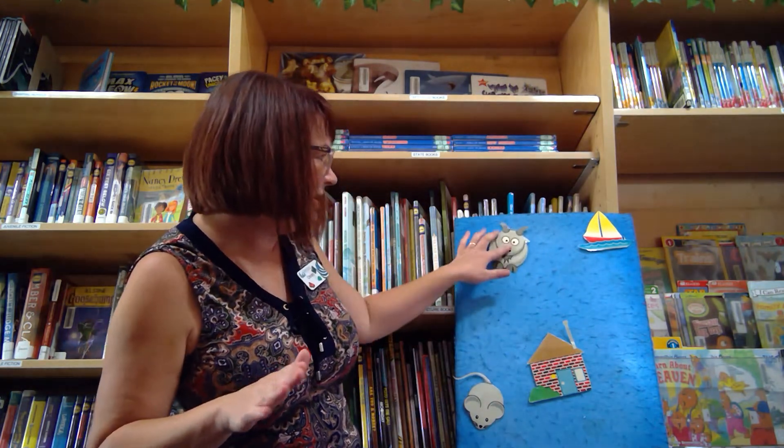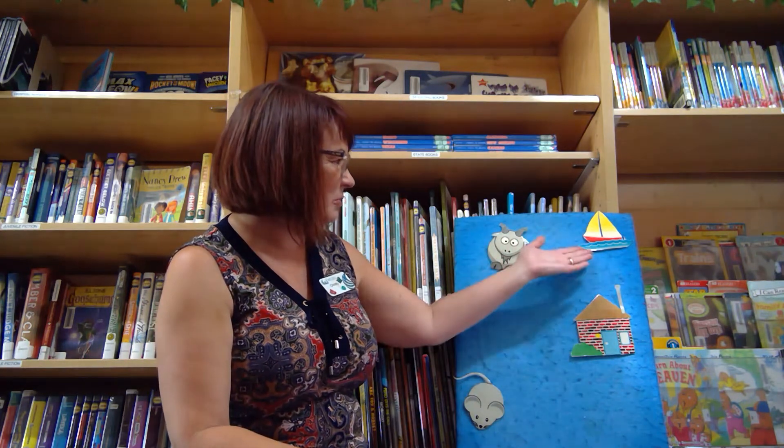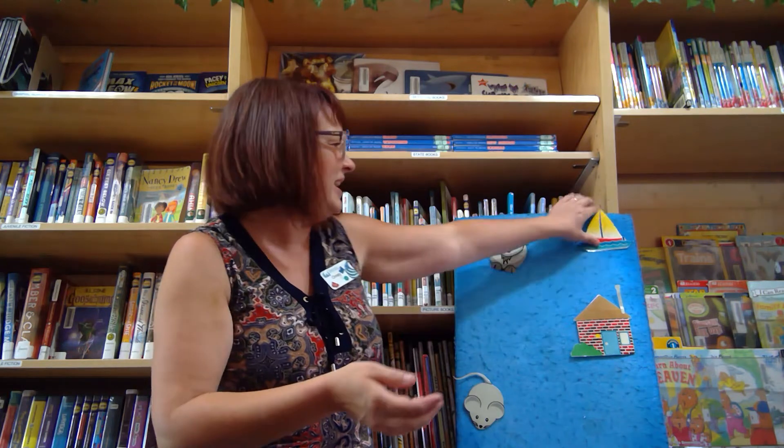A-hiking we will go, a-hiking we will go. We'll catch a goat! And put him in a... We have house left and we have a boat. Goat — boat! We'll catch a goat and put him on a boat. And then we'll let him go! Hey!